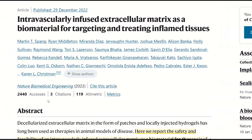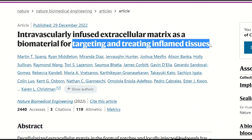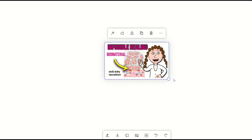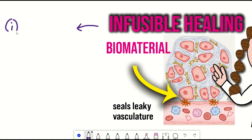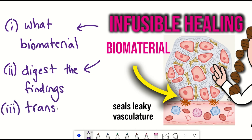This recent paper describes how infusing biomaterial can potentially treat inflamed and injured tissue, such as the brain, heart and lungs, from the inside out. Like the biomaterial used in this study, let me digest the key findings from this paper for you, starting with what these biomaterials are, how it was tested in the paper, and how these findings can be therapeutically translated as regenerative medicines.